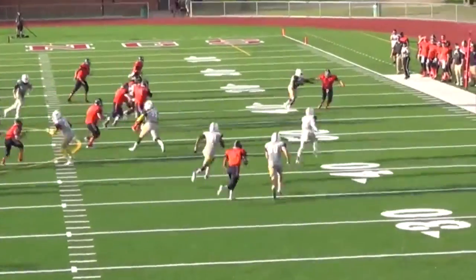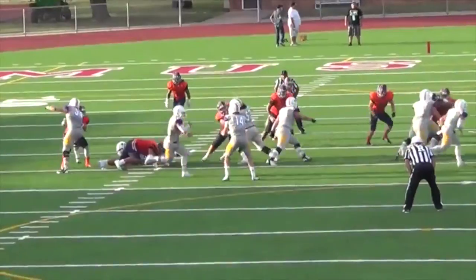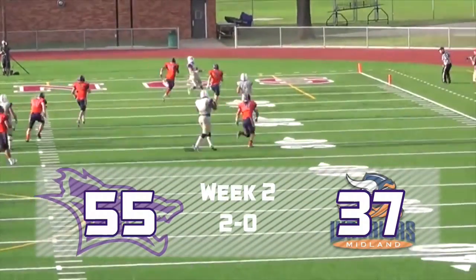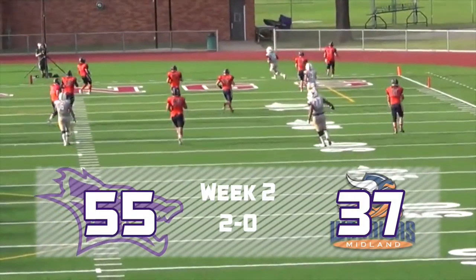He tries to make a move, keeps his balance at the 30. Half room up the sideline, far side. Cordova in motion on a fly sweep. He's going to throw the football. He's got Gieson wide open behind the defense. He makes the grab. Touchdown, Kansas Wesleyan.